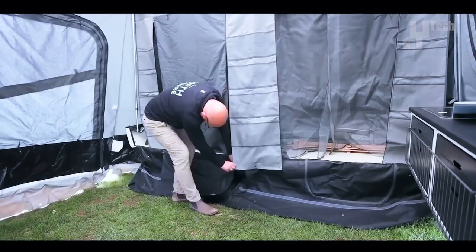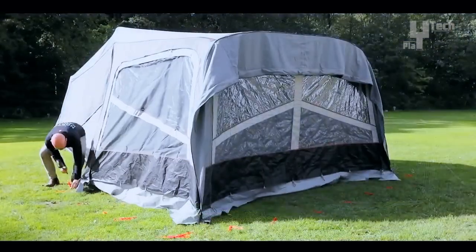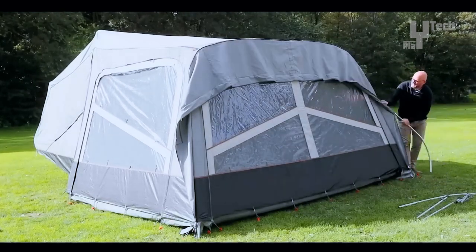Additionally, it features a canopy for outdoor kitchen and shading. This trailer tent can be customized according to personal preferences, offering the freedom to enjoy holidays without worrying about accommodation.